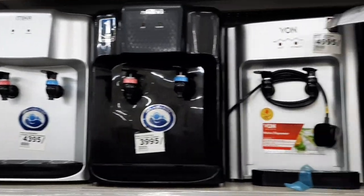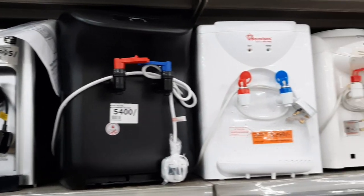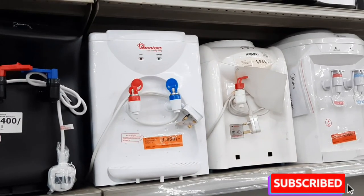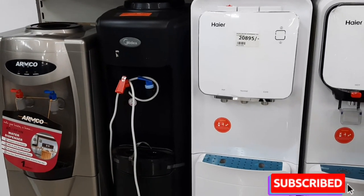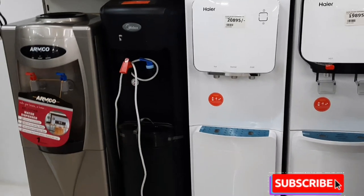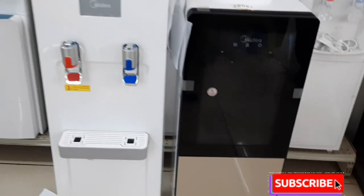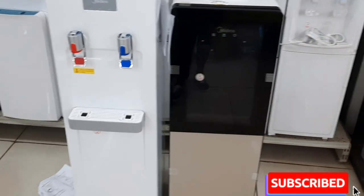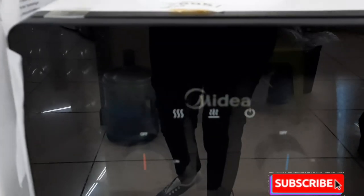I went ahead to the dispensers, which had so much variety to choose from. All sizes were available — both small ones and the big ones.